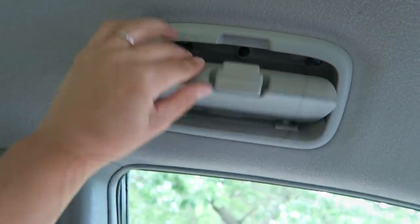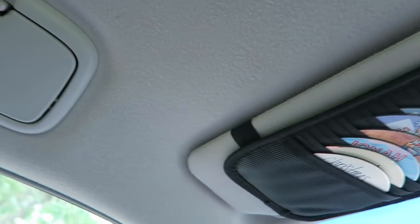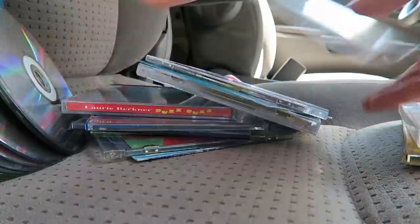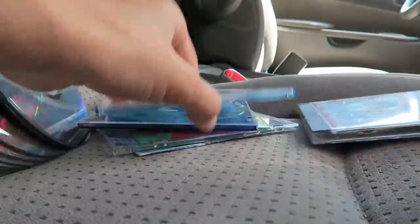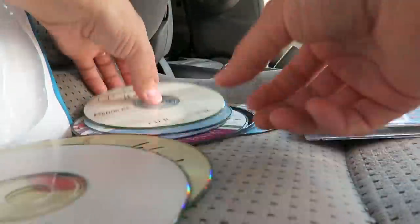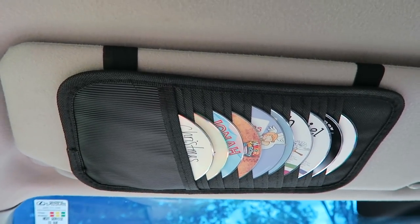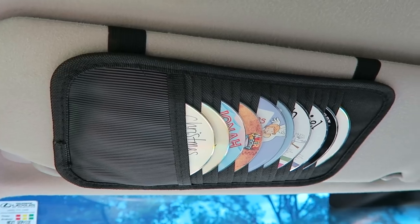Moving over to my visor, I purchased a CD case to hold our most frequently used CDs. We inherited quite a few extras when we bought this van, so I went ahead and narrowed them down to only the ones we actually listened to. In our old car, we kept CDs in the center console, but this car didn't have a good spot to store them. This solution only cost me $3.